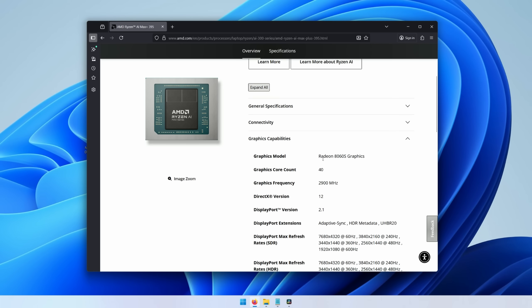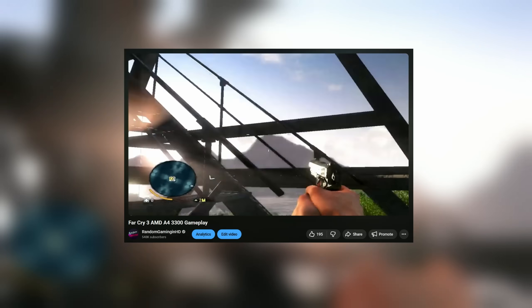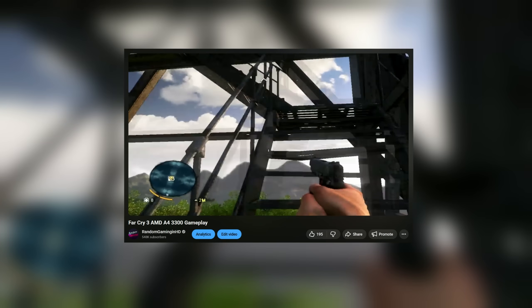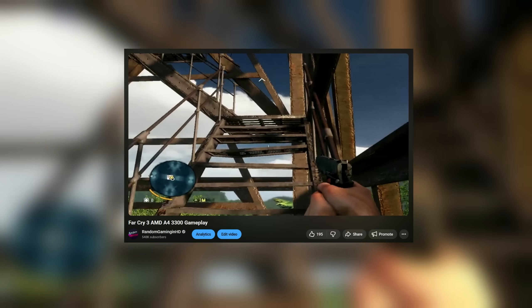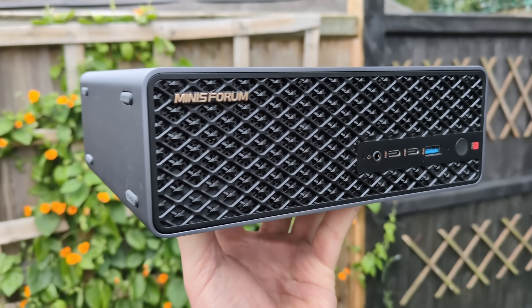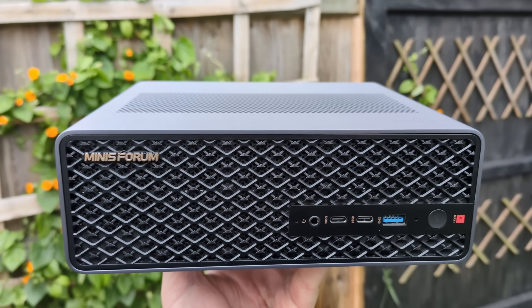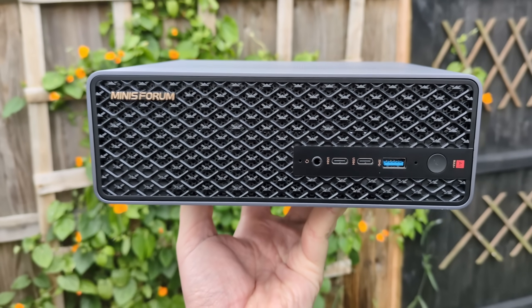I've been an integrated graphics enthusiast for years, ever since I first benchmarked Crysis and Far Cry 3 on my A4 3300 over a decade ago. Since then we've played many games using various onboard solutions with varied success. I've seen a handful of reviews of the MS-S1 Max already with a focus on AI stuff, and I'd recommend watching something else if you want to know about that, because here we're all about gaming.